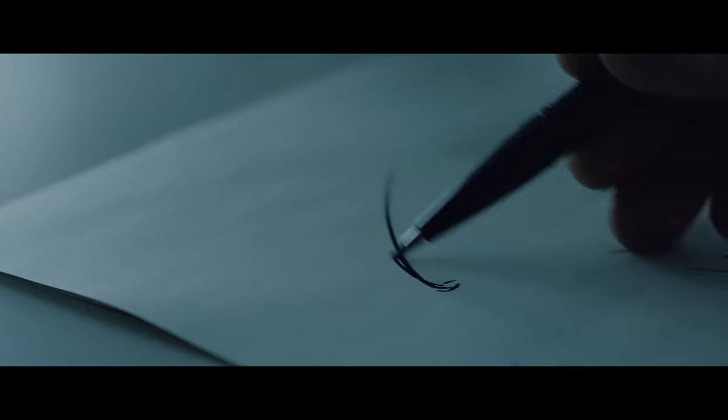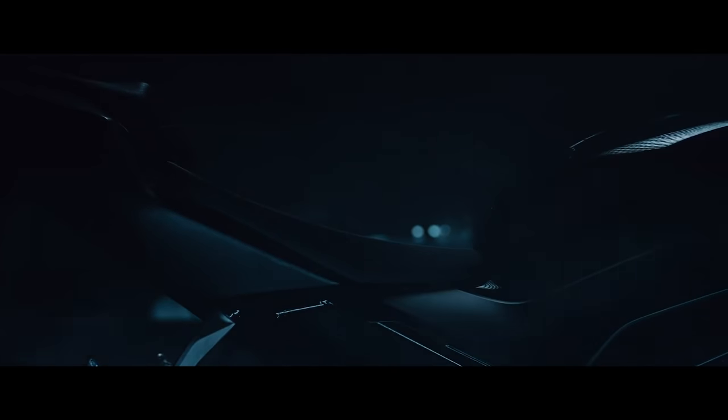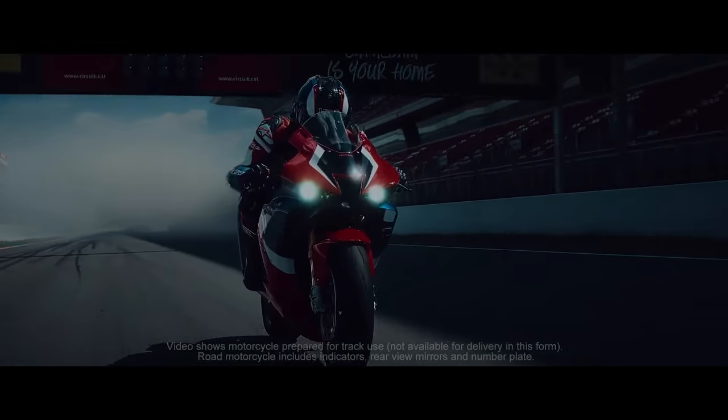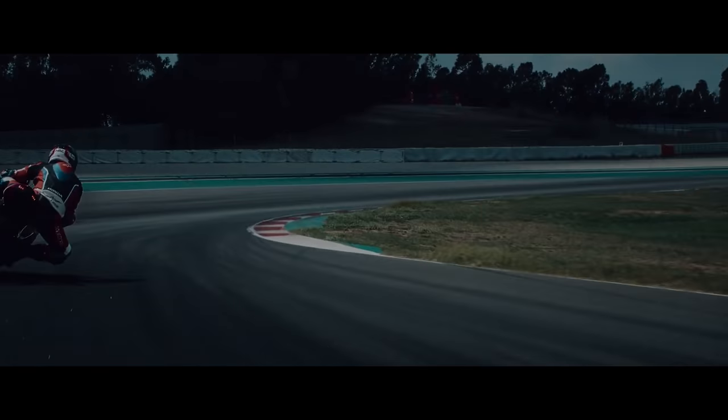This afternoon, Honda shocked the world with the launch of the all-new Honda CBR1000RRR Fireblade and the CBR1000RRR Fireblade SP. Launching the new model before EICMA officially began was an interesting and successful marketing tactic for Honda because there were no other brands fighting for attention today, letting them soak up the spotlight.